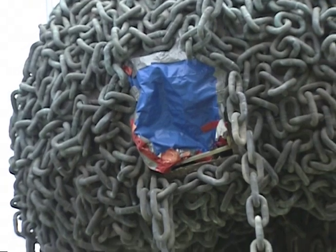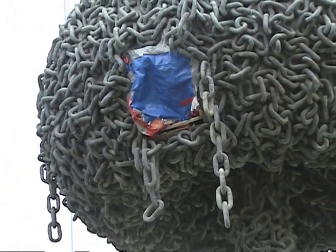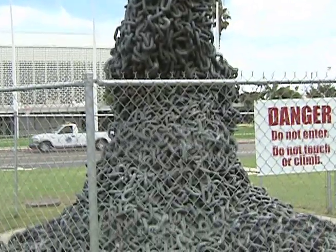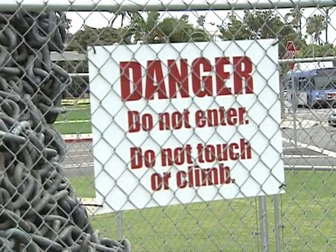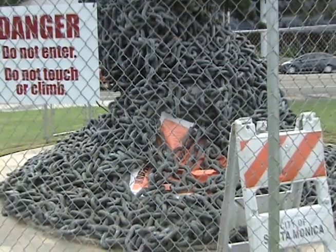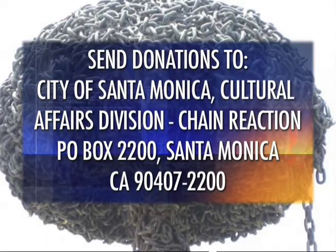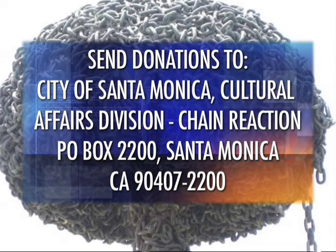In a unanimous vote, the Santa Monica Landmarks Commission recently designated the Civic Center sculpture called Chain Reaction as a landmark. But considering that the 26-foot-tall work of art has been damaged by salt air corrosion, it may not be around for long. Back in March, when the City Council learned of the damage, it gave supporters until November 15th to raise enough money to restore it. The amount needed has been estimated to be $250,000. This repair effort is entirely dependent on charitable contributions. If you would like to consider a donation, send it to City of Santa Monica, Cultural Affairs Division.